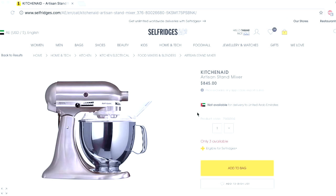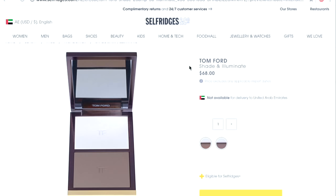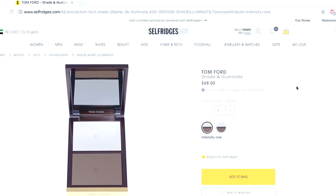We all know that perfumes, mist sprays, and nail polishes cannot be shipped, but sometimes there are specific brands that cannot be shipped either. For example, this KitchenAid mixer cannot be delivered to the UAE, while this one from Smeg can. However, agreements can change — only a few days ago Tom Ford was one of the brands that couldn't be shipped to the UAE, but now that restriction is gone.